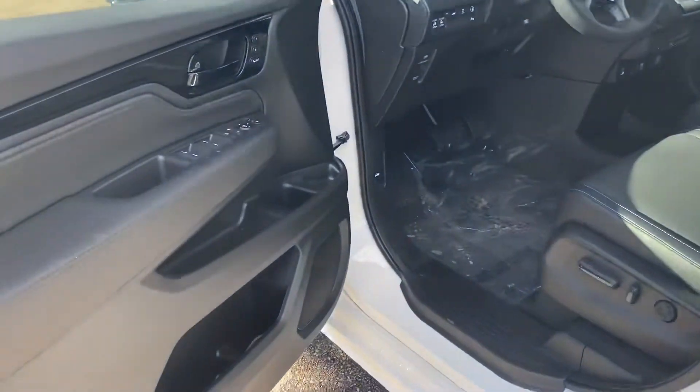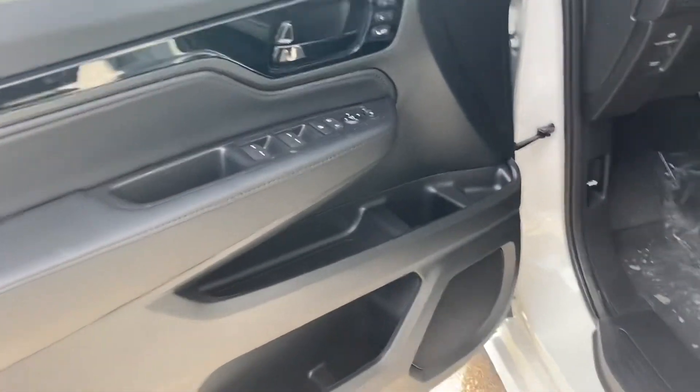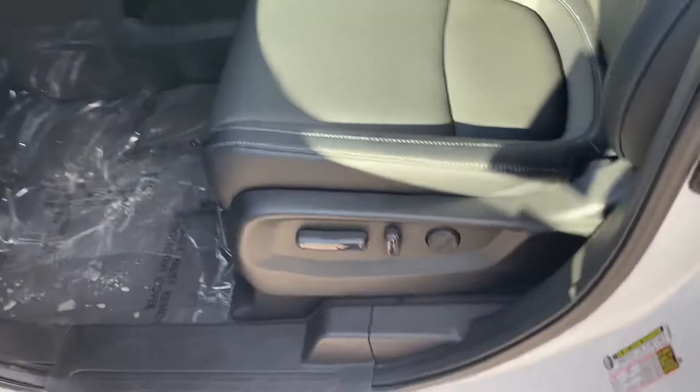It has the rear entertainment system, navigation, memory positioning seats, and lumbar on both sides.